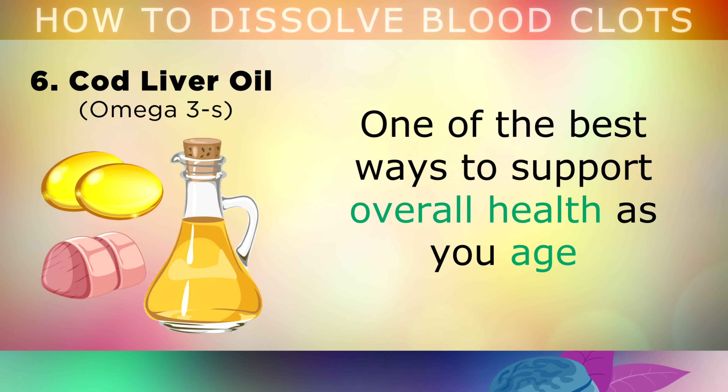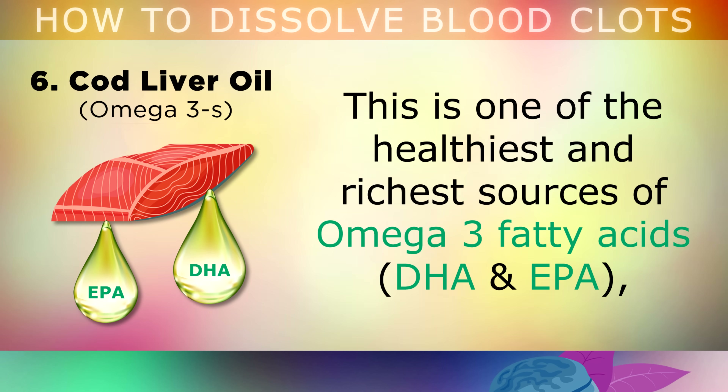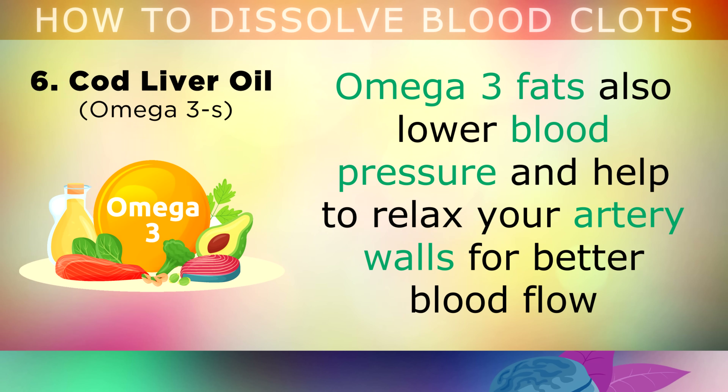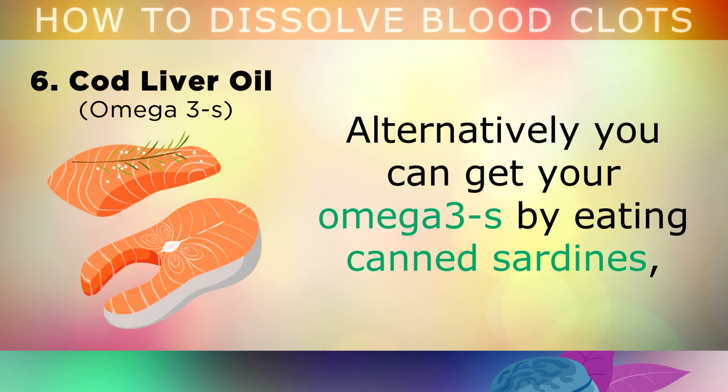And finally, nutrient number 6 is very important, and it's Cod Liver Oil. One of the most powerful ways to support overall health as you get older is by taking 1 tablespoon of virgin cod liver oil on a daily basis. This is one of the healthiest and richest sources of omega-3 fatty acids in the world. These have been shown to lower triglycerides, which are blood fats, and reduce platelets from clumping together and forming harmful blood clots. Omega-3 fats also help to lower blood pressure and relax your artery walls for better blood flow, which also reduces the risk of stroke, thrombosis, heart attacks or an embolism.